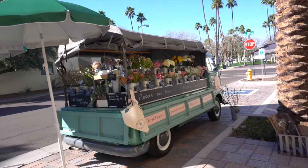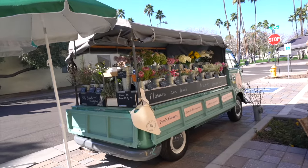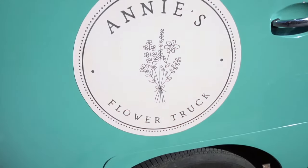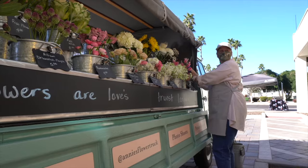Ever heard of a flower pop-up? Well, we now have one here in Phoenix. It's called Annie's Flower Truck. I met up with the owner to learn a little bit more about what they do.